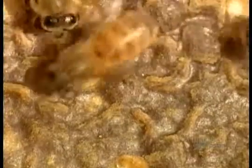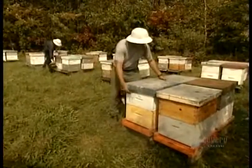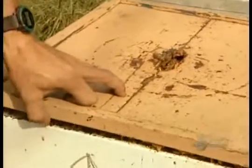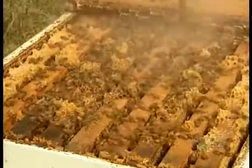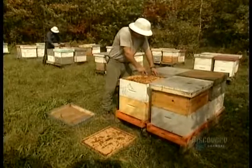The bees then cap each honey-filled cell with beeswax. That's when the beekeeper steps in. Bees will sting if taken by surprise, so the beekeeper sprays the hive with smoke from burning pine needles — a scented warning that foreigners are about to enter the hive.